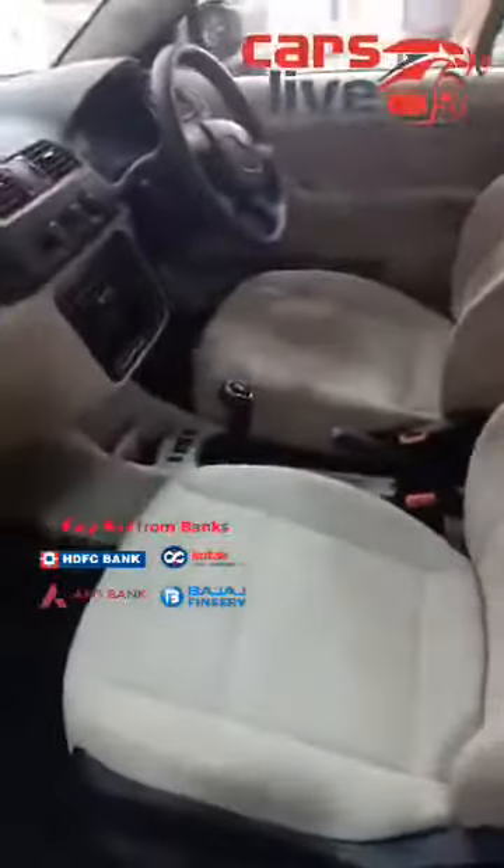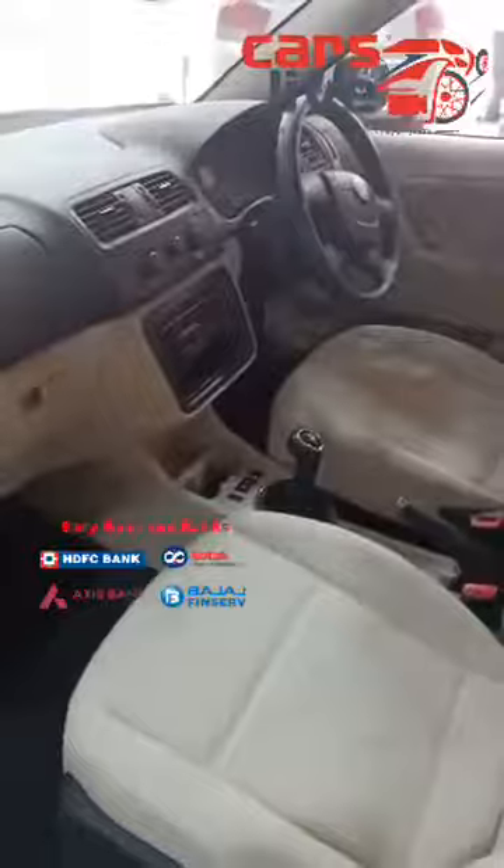Let me show you the interiors. You can see the lovely dual tone interiors which are the company OEM manufacturer interiors. It comes loaded with dual airbags — one for the co-passenger and one for the driver. Two door power window options, AC controls, a CD player with aux, and a five speed manual gearbox. The back side is quite neat and clean — no rear power windows. The dashboard is quite neat, clean and very well maintained — single owner driven car.